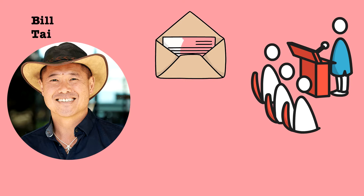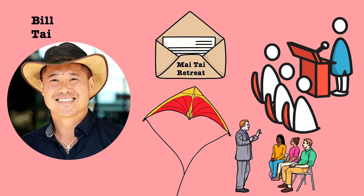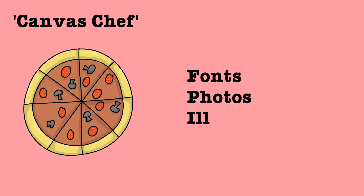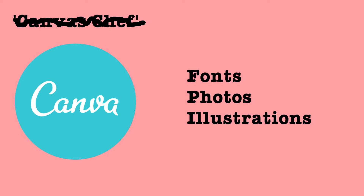The curveball was that Tai was a keen kitesurfer, which meant the invitation to his Mai Tai retreat for investors and kitesurfing enthusiasts thrust Perkins and Obrecht into an opportunistic pitch with investors. They pitched their idea, which at the time was called Canvas Chef — a pizza, if you will, with all the toppings and ingredients like fonts, photos and illustrations to design anything. That name didn't last long however, and when one of the engineers explained that 'Canvas' was pronounced 'Canva' in French, there was no turning back.